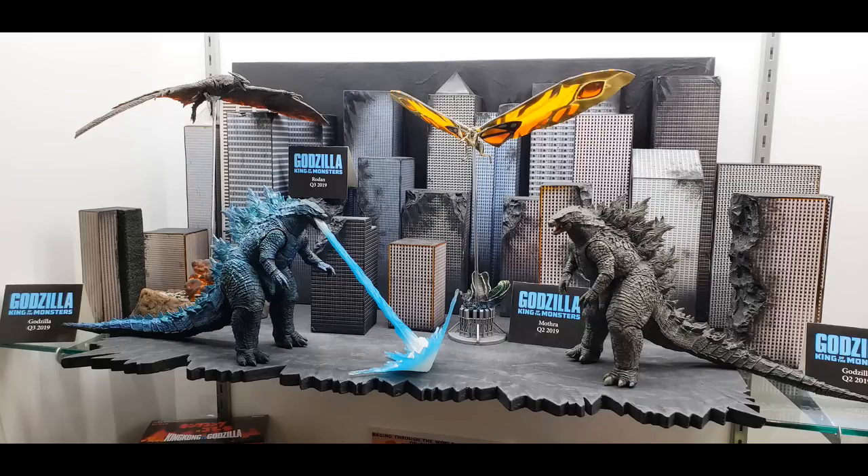Godzilla King of the Monsters — will it be a hit? Most likely the figures will be anyway. Godzilla has been a huge hit for us at Target and online, so we're keeping it going this year, focusing more on the new film. Since there are so many other creatures coming in that film, we thought we'd focus on that. We'll still trickle out some of the classics here and there, but this year it's all about the new movie for us.